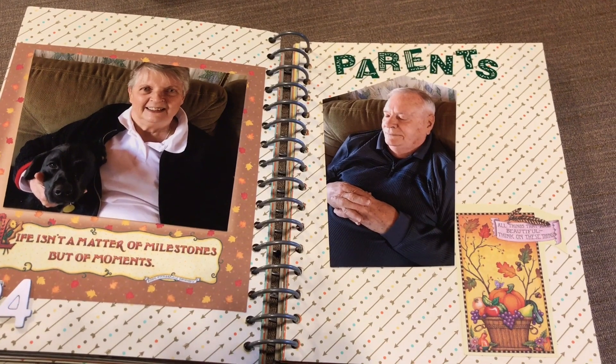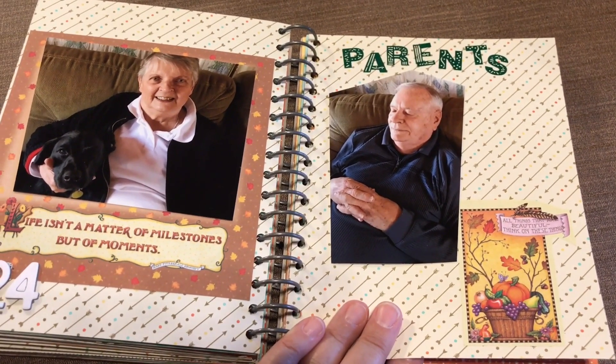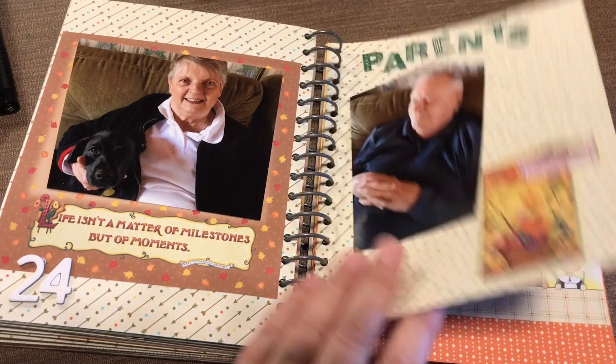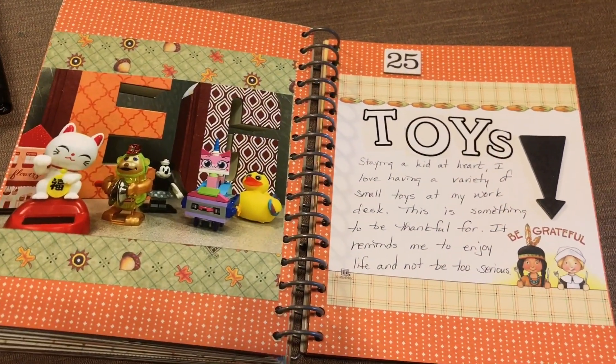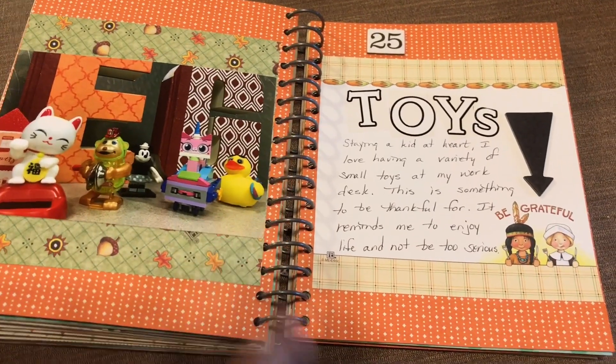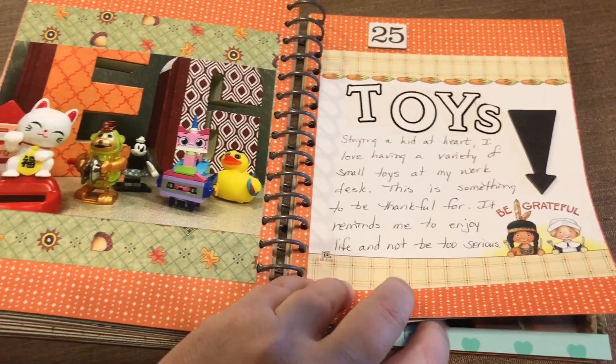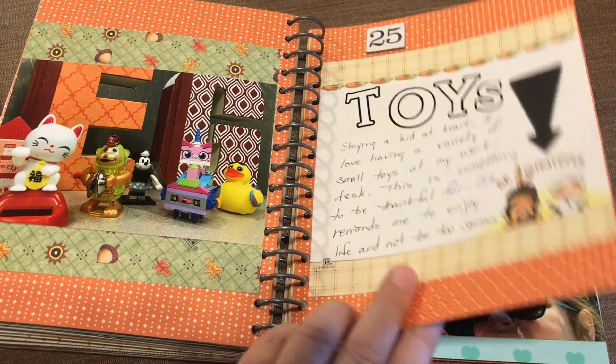Our parents — Jeff's dad and my mom. We are thankful for our parents for sure. Toys — I love to be a kid at heart and I have this set of toys at my desk at work. I change them out every once in a while. It reminds me not to take things too seriously.